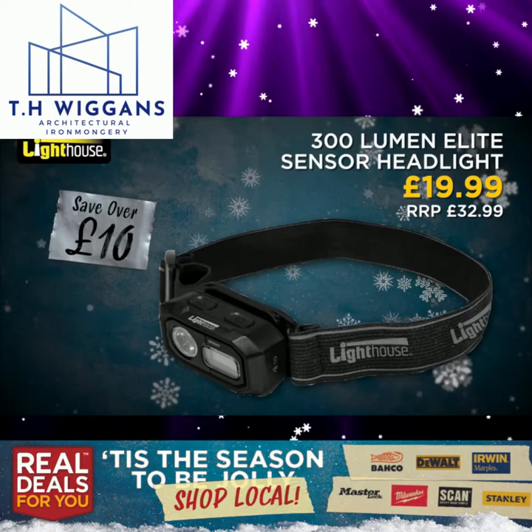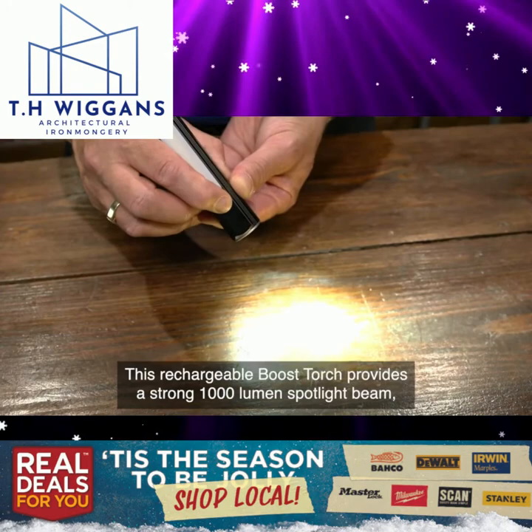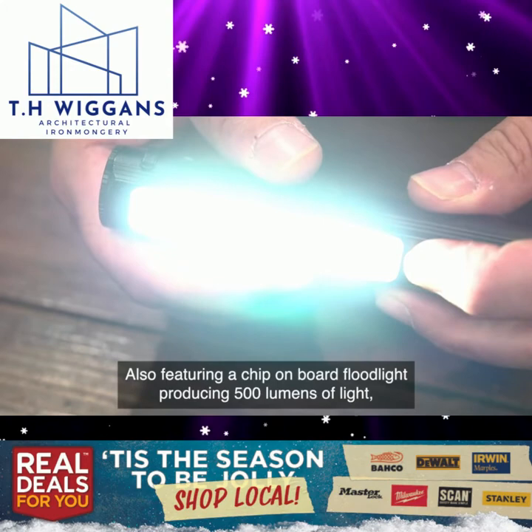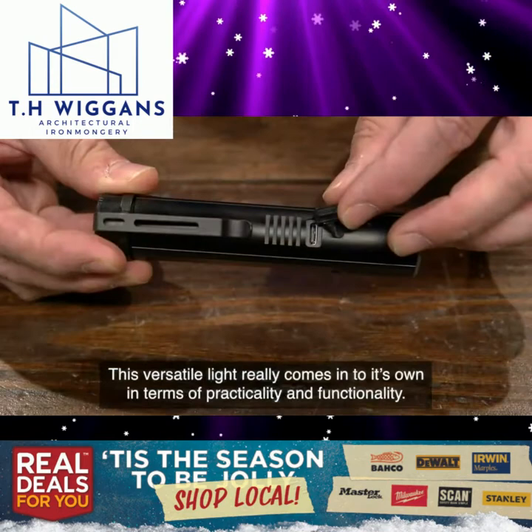Lighthouse 300 lumen elite sensor headlight. A new and innovative addition to the Lighthouse elite lighting range, this rechargeable boost torch provides a strong 1000 lumen spotlight beam that can be boosted to a powerful 2000 lumens for up to 45 seconds by holding down the power button. It also features a chip-on-board floodlight producing 500 lumens of light that can be set to emit 100 lumens for a longer run time. This versatile light really comes into its own in terms of practicality and functionality.